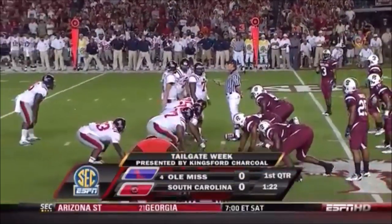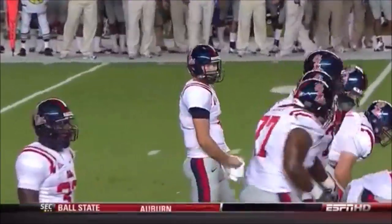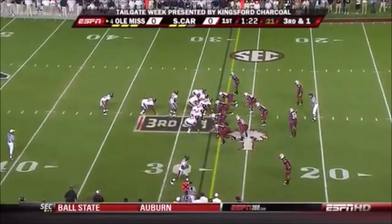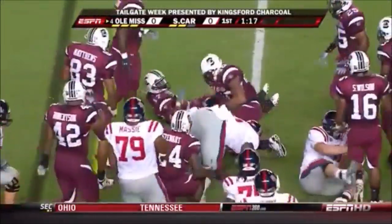Third and one for Jevin Snead and Ole Miss. Cordera Eason again, lined up behind big Jean-Louis. Six 300-pounders blocking up front. Eason picks his way and gets the first down.